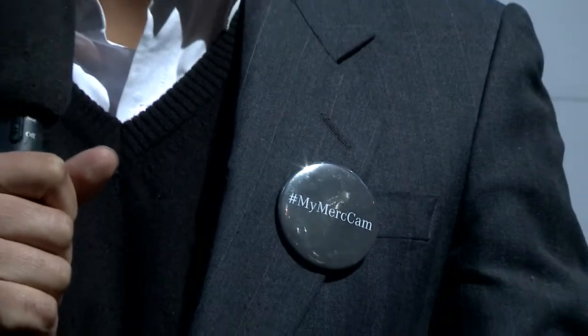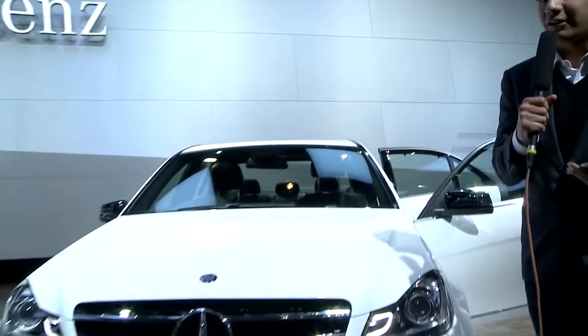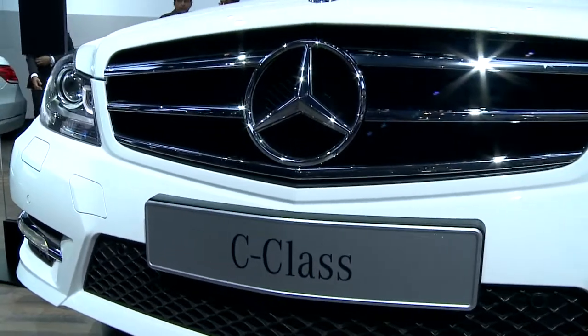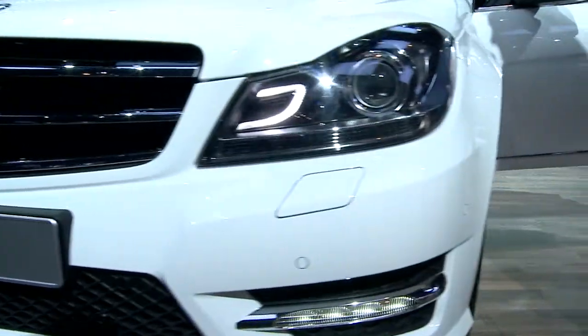Hi, this is my Merc Cam and welcome to the Mercedes-Benz India Pavilion at the Auto Expo 2014. A lot of interest has been generated about the new C-Class. The one we have here is the C220 CDI.